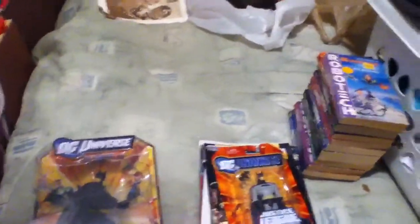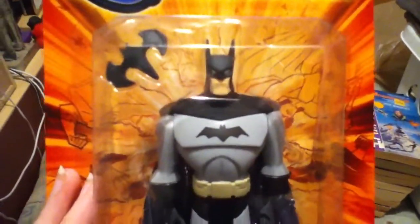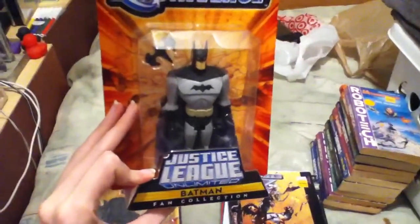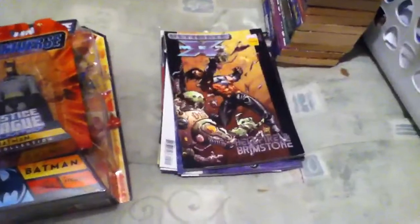Next up we've got this guy right here, which I will probably open — totally awesome Justice League Unlimited Batman. They had two versions of Superman actually, but I'm short on money so I just got the Batman. I'm so happy. And then I got some comics.